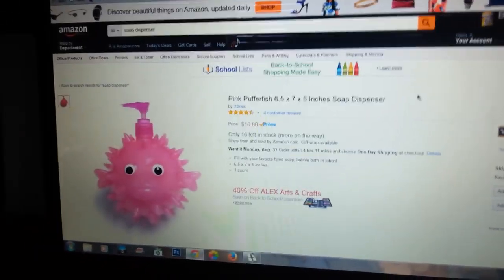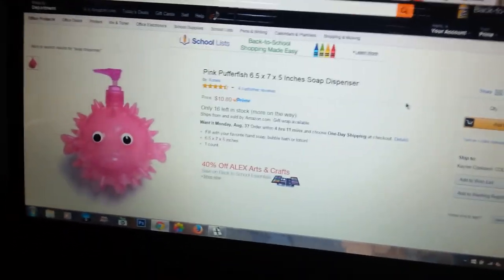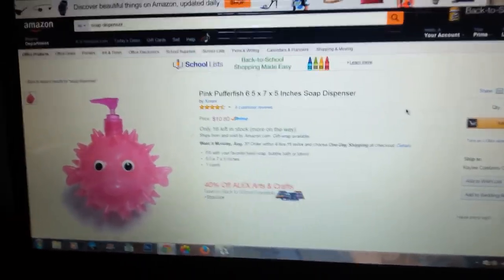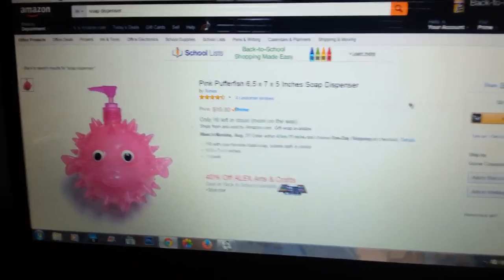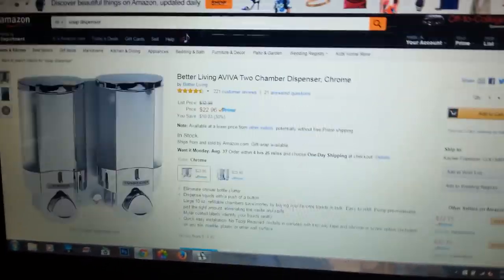I thought it was cute. And it's pink. It would stare at me when I'm trying to pee! I'm gonna be sitting on the toilet and this thing's gonna be gobbling at me! Okay. No! That's a maybe. No!